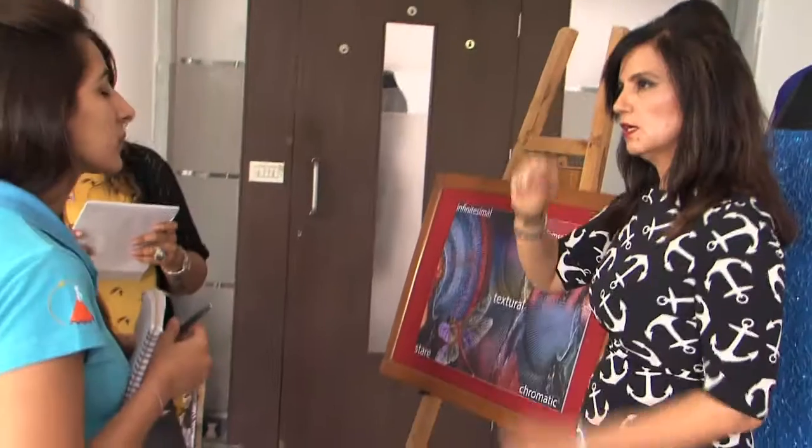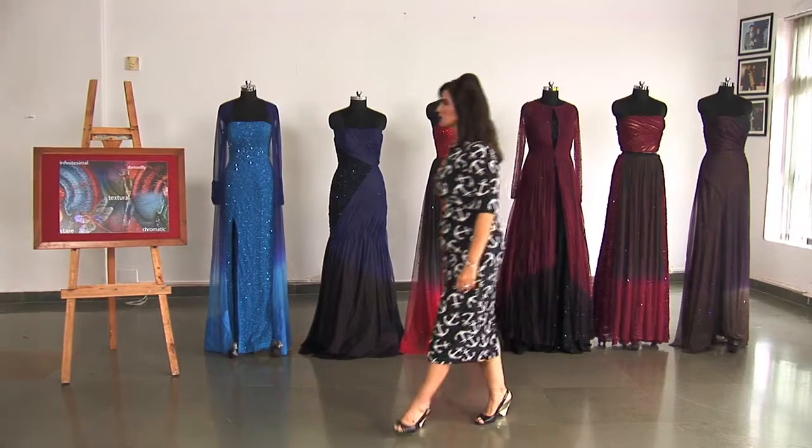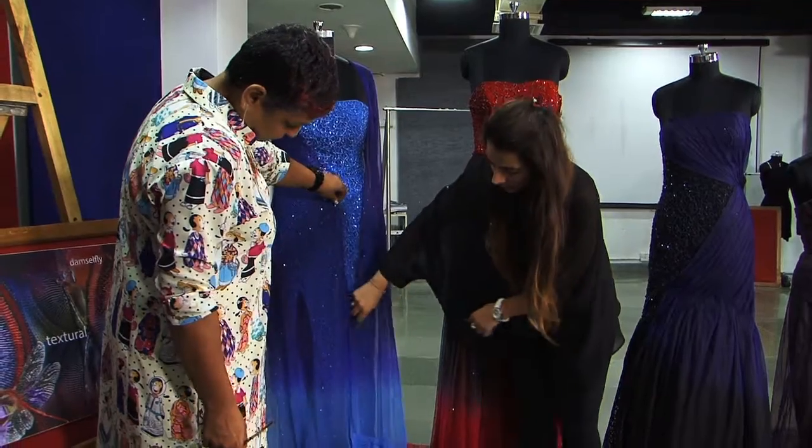The faculty has always been there to help us with anything we need, and I totally love the colours. I think this collection has a statement to make. These two years have definitely been the best years of my life.